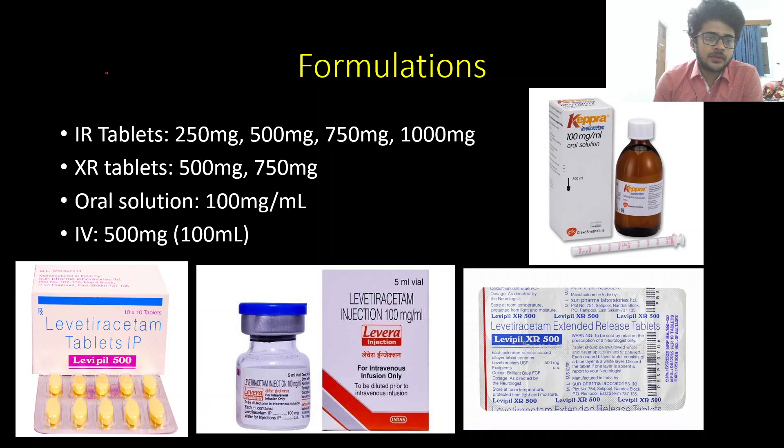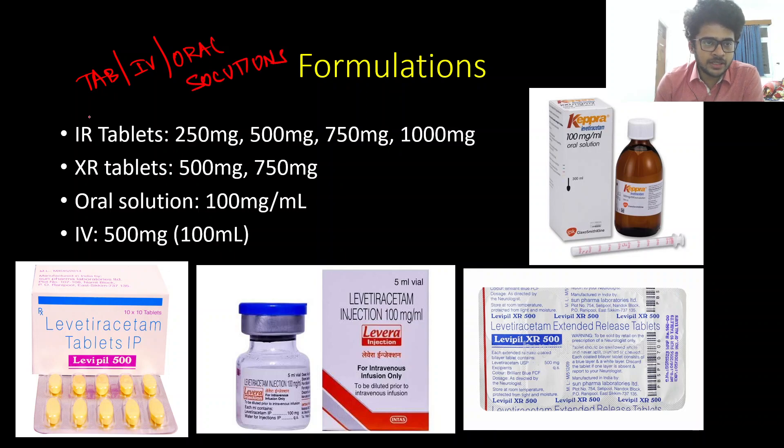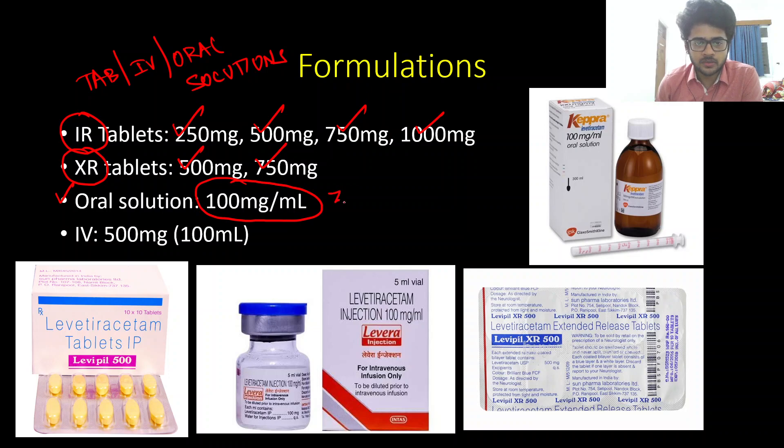Now coming to the formulations: we have tablet formulations, IV formulations, and oral solutions. The tablets come in both immediate release and extended release forms. Immediate release tablets come in 250 mg, 500 mg, 750 mg, and 1000 mg. The extended release tablet comes in 500 mg and 750 mg. For the pediatric population, an oral solution is available at 100 mg/mL, usually as a 300 mL bottle.